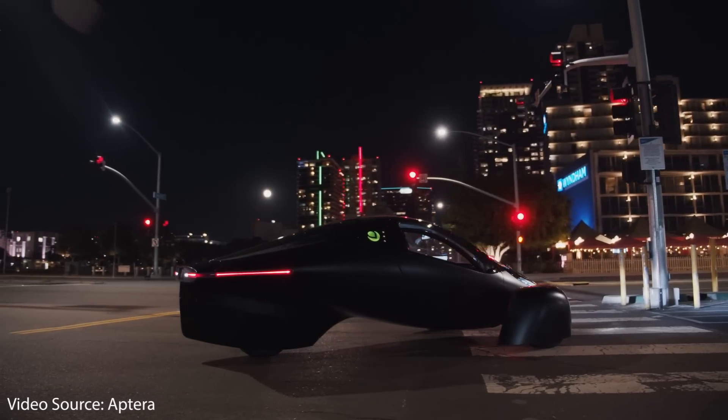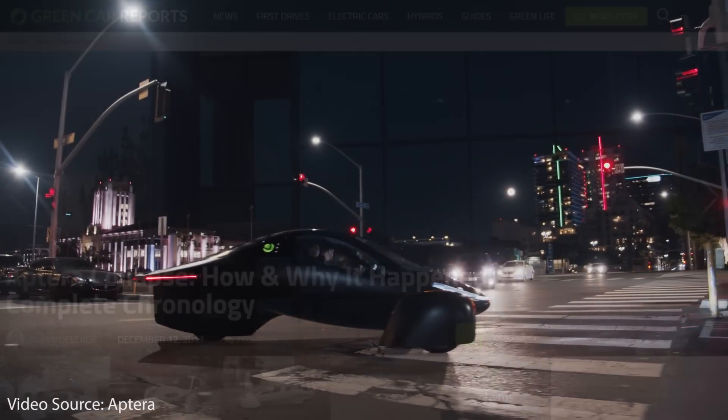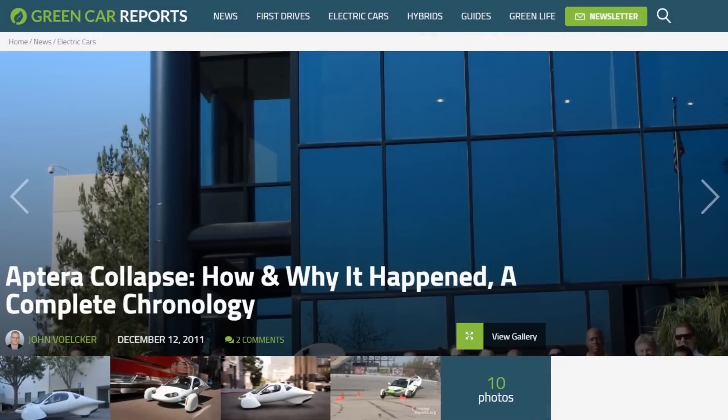If you've been following electric vehicles for a while, the name Aptera might actually sound familiar. That's because the current company is a rebirth of a company that started around 2006. According to a Green Car Reports article, Aptera originally started in 2006, and when they ran out of funding in December of 2011, they folded. Aptera was never able to get an EV to market because of this lack of funding.